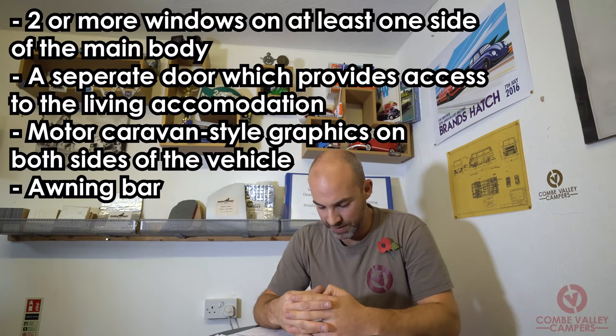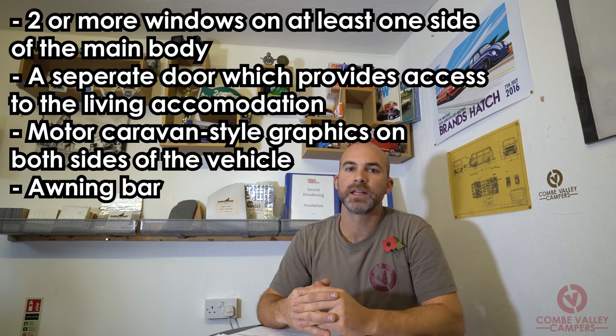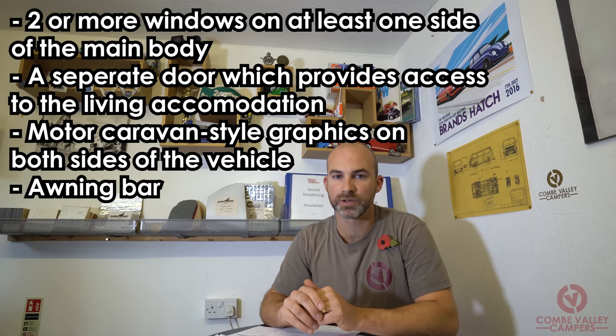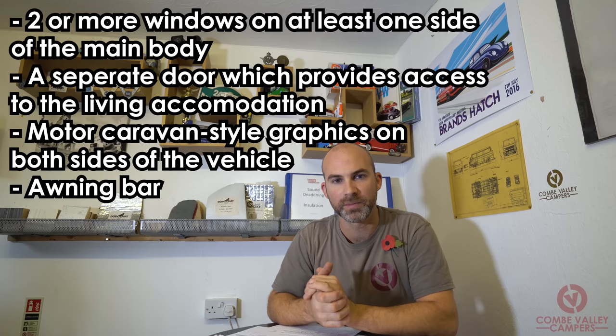Number four: an awning bar attached to either side of the vehicle. DVLA have clarified this as an awning C-channel rail, so you could slide an awning onto it — that is more obvious on the side of a motorhome. I'm going to go with the interpretation that it is required you have a larger roll-out style awning rail on the side of your van.